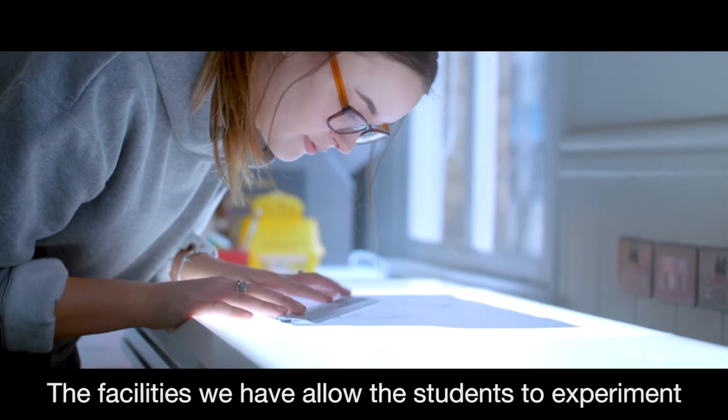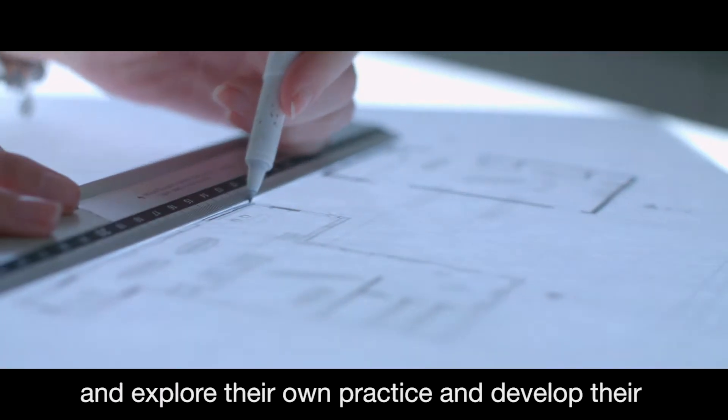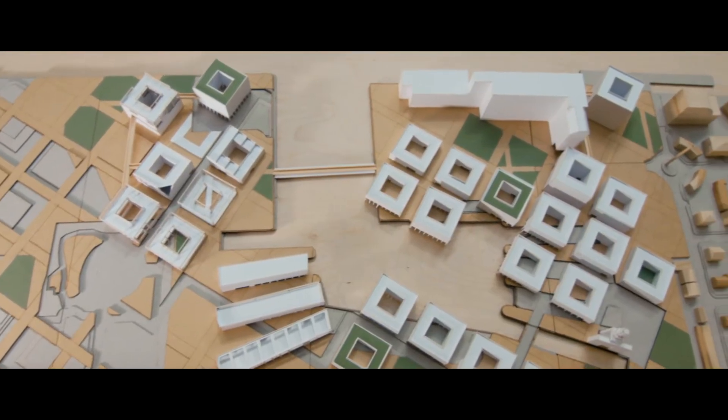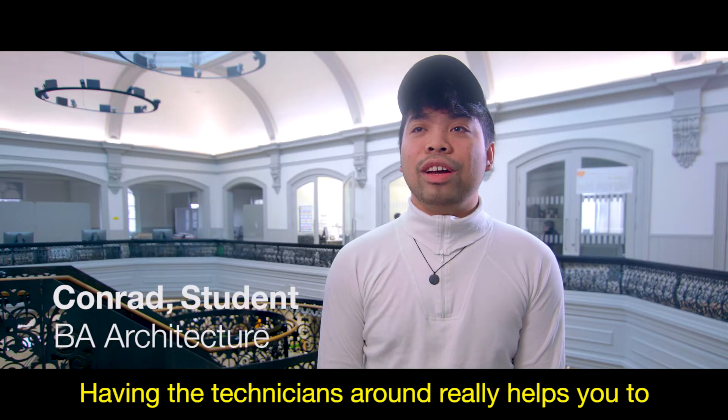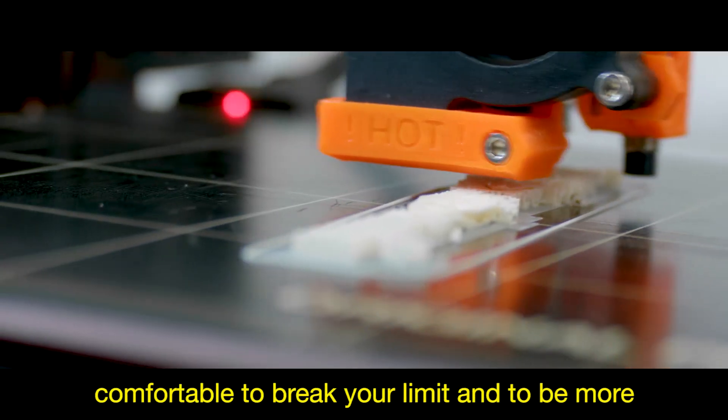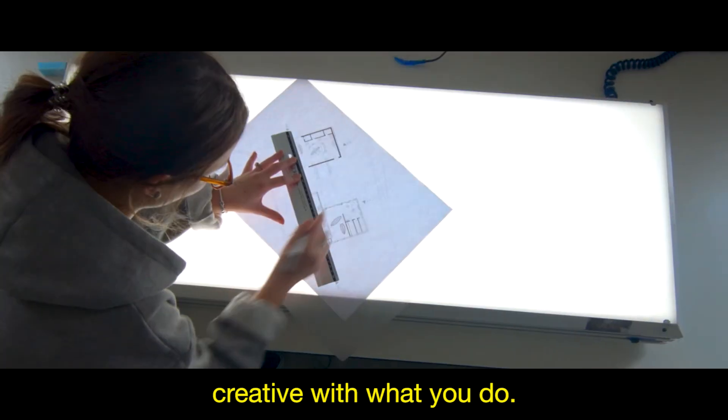The facilities we have allow the students to experiment and explore their own practice and develop their designs for the projects they're working on. Having the technicians around really helps you to expand your skill set and really helps you to be comfortable to break your limit and to be more creative with what you do.